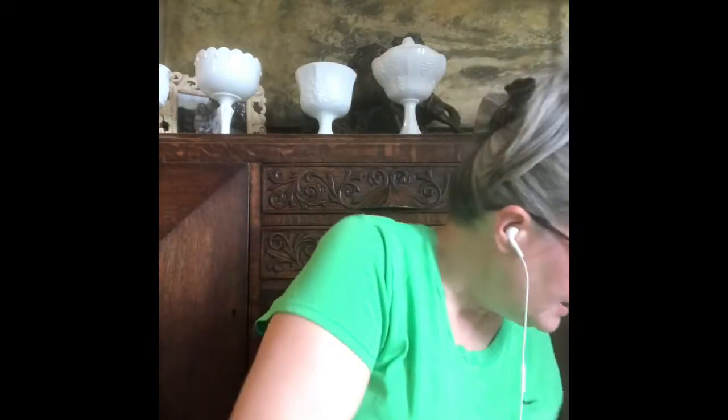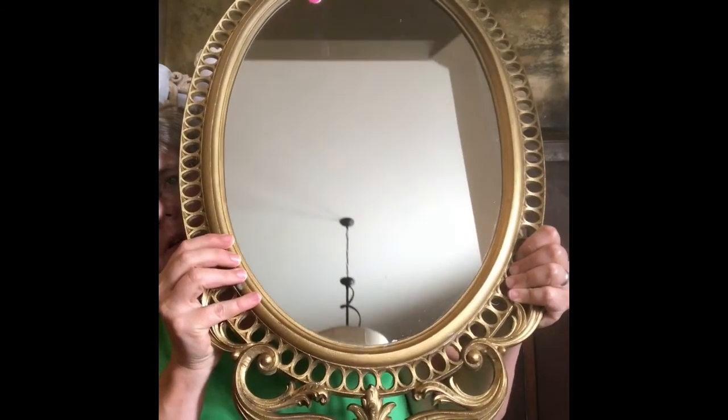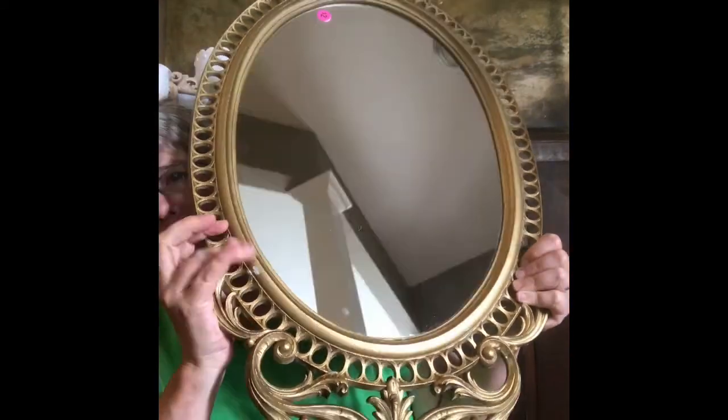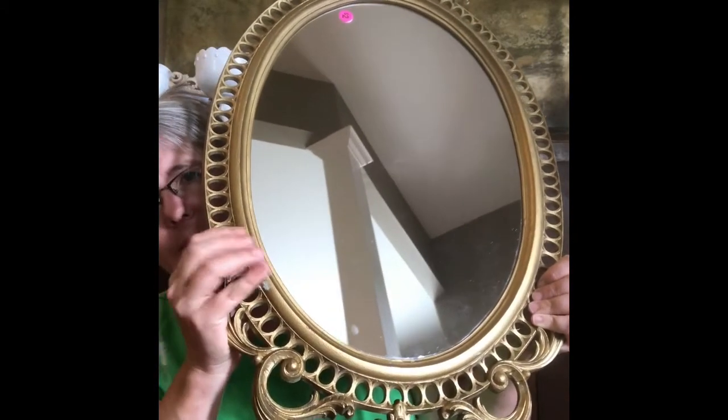Then I got this mirror. It's kind of along the lines of the clock — I may keep that and hang it in my house. I will paint the frame though, I don't like the gold. But I love the ornate detail on it — I thought it was really pretty.